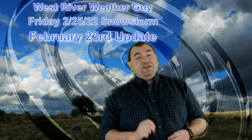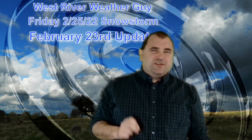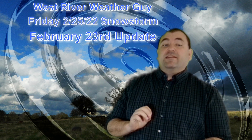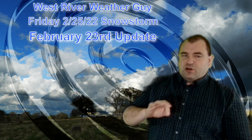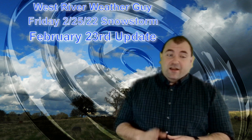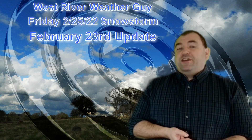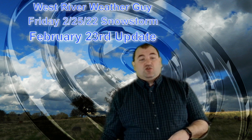Hi everybody, thanks for joining me as we get ready for our first snowstorm. This is going to be mostly pure snow, although it does look like maybe a little bit of sleet in far southern Vermont — may or may not mix in. We're going to talk about what will cause the sleet to happen or not. I've got my first look at a snowfall map and all the details to come about what's going to happen with this storm.